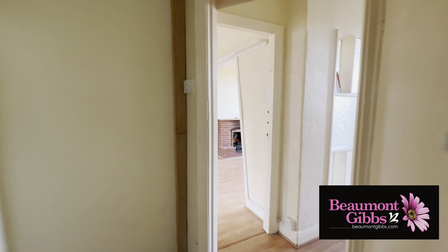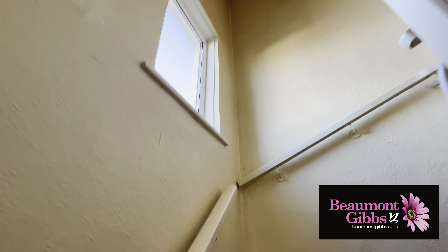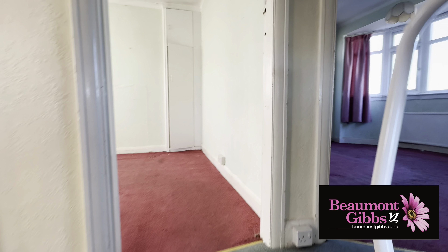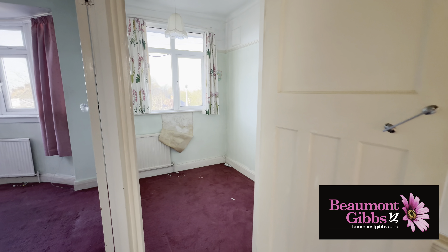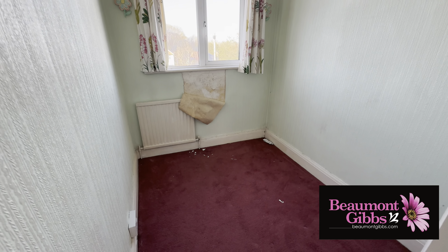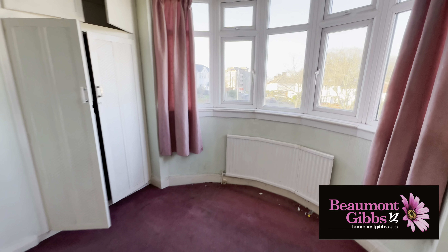Let's have a look upstairs. Back to the landing — being an end-of-terrace you do have a side window, which once again helps with natural light on the upper landing. Classic layout: we have the smaller of the bedrooms to the front, and then the bay-fronted primary bedroom to the front, which has a very nice outlook.